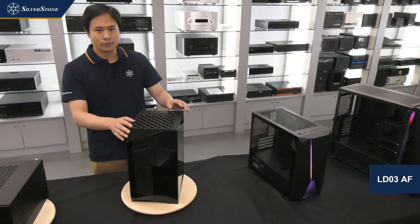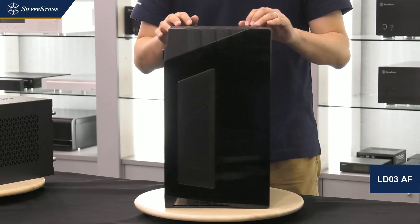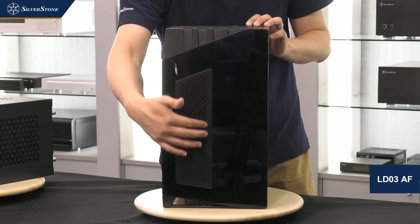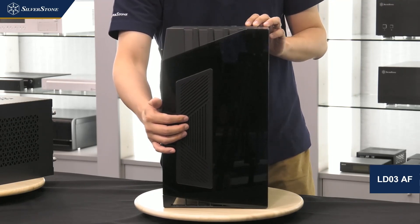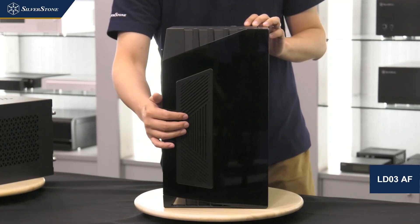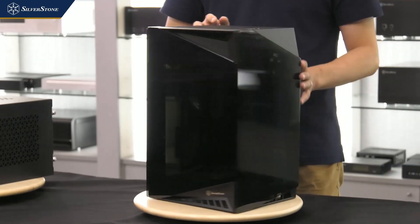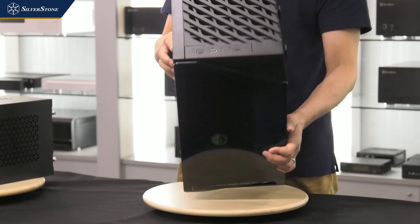Here we have the LD03AF — an updated version of the LD03 released last year. One of the biggest changes is the addition of a cutout on the tempered glass with a vent and filter for the GPU area. According to our own testing, it can improve GPU temperature by as much as 10 degrees Celsius, a worthy addition if you're air cooling your graphics card. We also replaced the bottom intake fan with an Air Penetrator fan, and one USB port has been converted to a Type-C port.